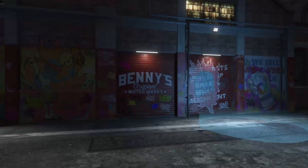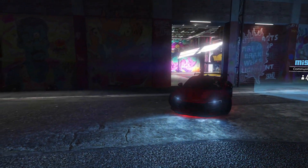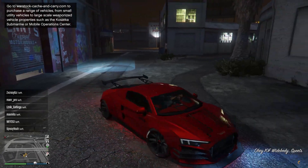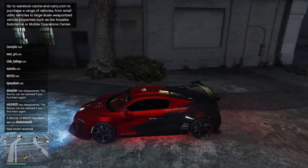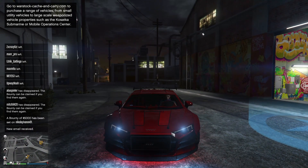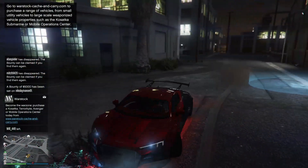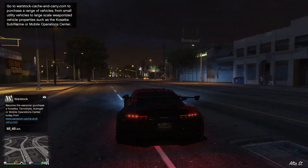Alright, that's it - let's check it out! This looks much, much better than the normal Obey 10F. The white body version - look at the front! I think this livery actually fits it perfectly. Let's test out the speed.